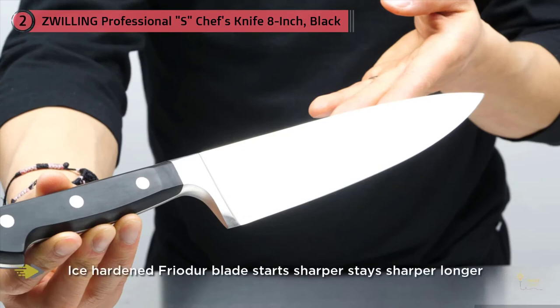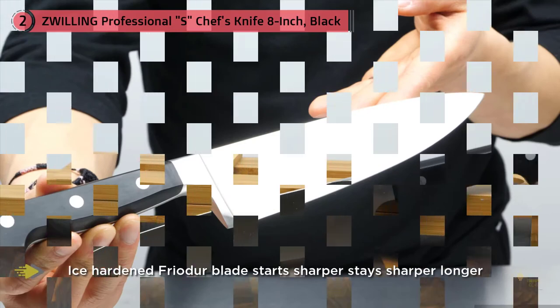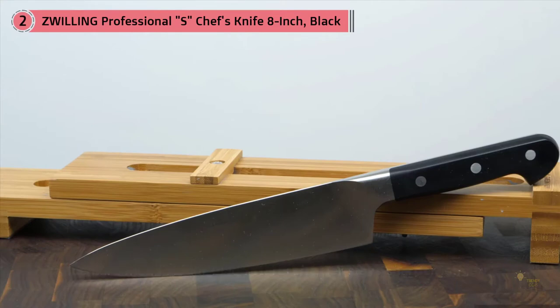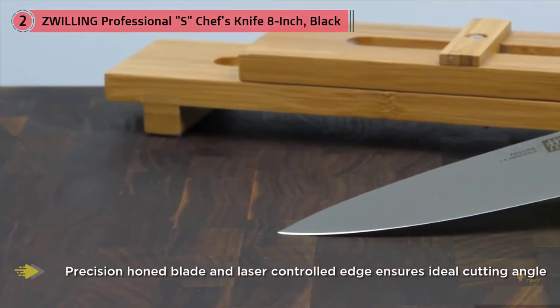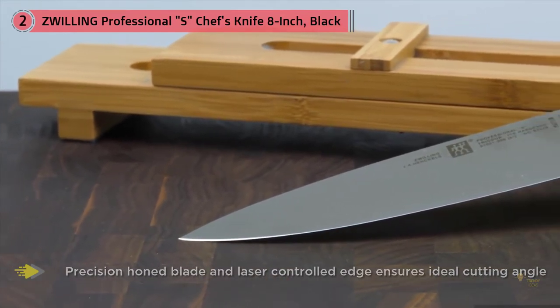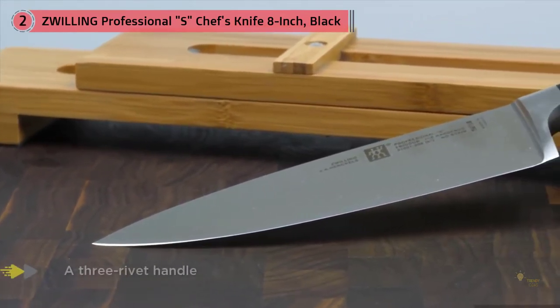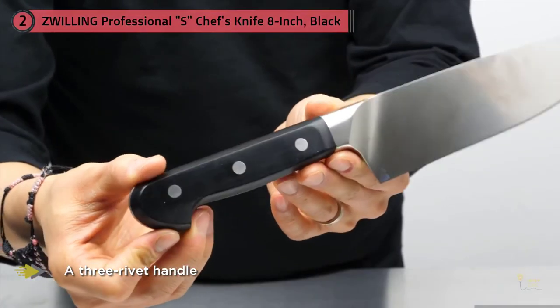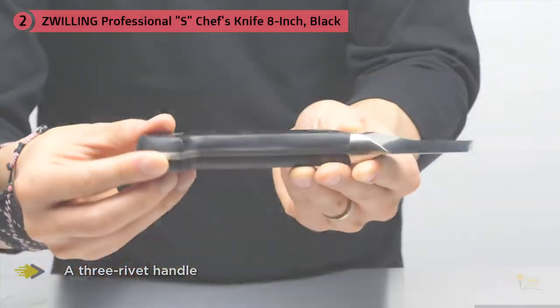Henckels also has factories in Spain and a newer development in Japan, where they produce some of their latest creations. The Professional S is forged from one hunk of steel, and with a bolster, a full tang, and a three-rivet handle, it's as classic as it gets. Although the handle is made to look and feel like wood, it's not — handles are no longer the norm, as most manufacturers assume customers prefer the longevity of a synthetic material.